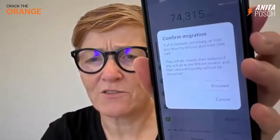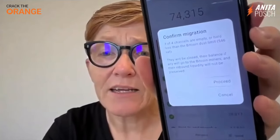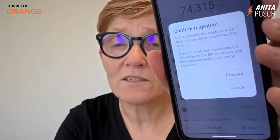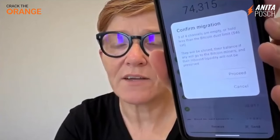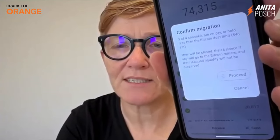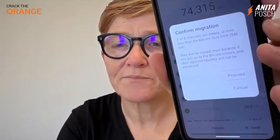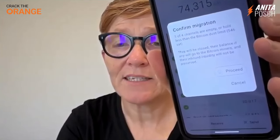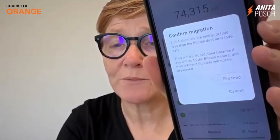Confirm migration. So I have three empty channels — or four — with a very, very small amount of Bitcoin in them. They will be closed and their balance will go to the Bitcoin miners, and the inbound liquidity will not be preserved.